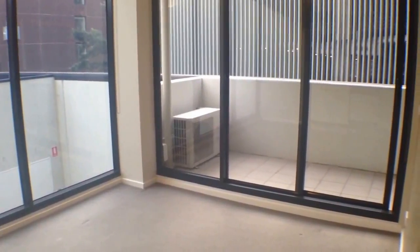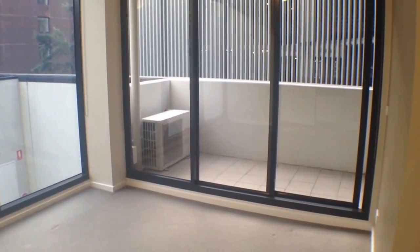That concludes the video tour of this property, so register yourself for an inspection and get your applications in as soon as possible.